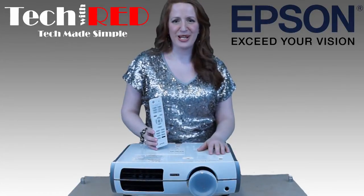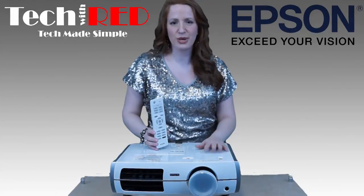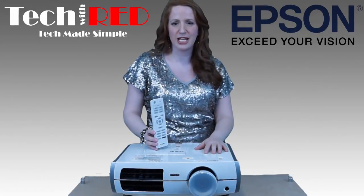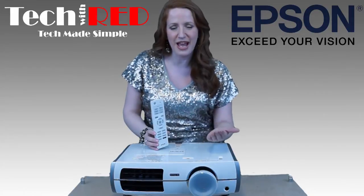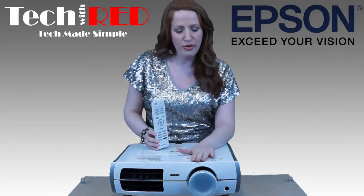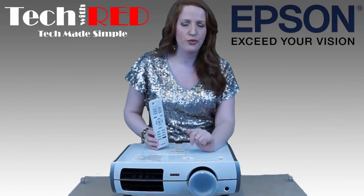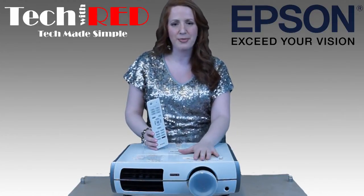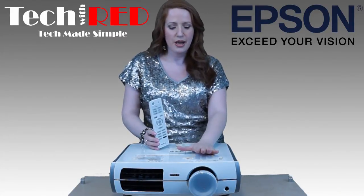Hey everybody, it's Mary Anthem Burris, your electronics expert. I'm here with a really fancy product, and the reason we're talking about it today is because a lot of you have asked me — at events, at work, through friends — what is the best projector to own for the home. I would really recommend the Epson 8345 home cinema projector.